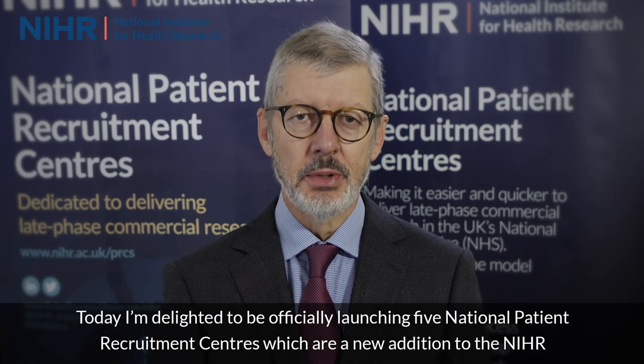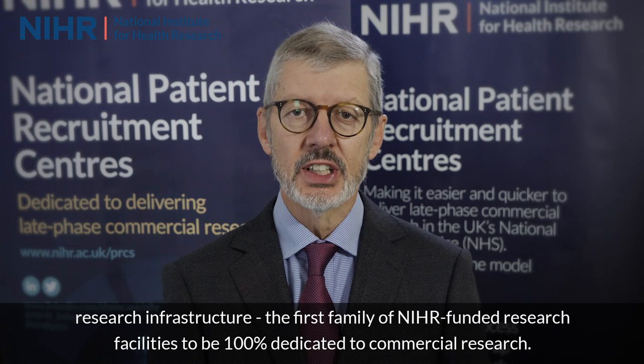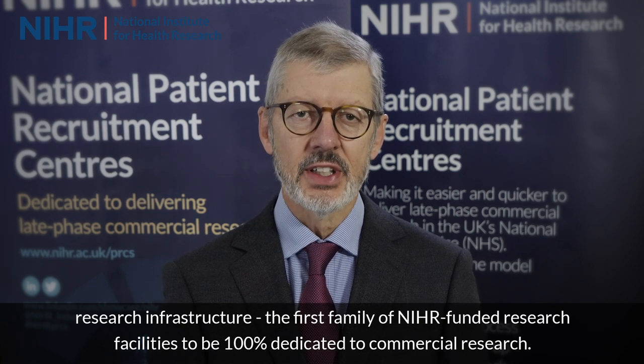Today, I'm delighted to be officially launching five National Patient Recruitment Centres, which are a new addition to the NIHR research infrastructure — the first family of NIHR-funded research facilities to be 100% dedicated to commercial research.